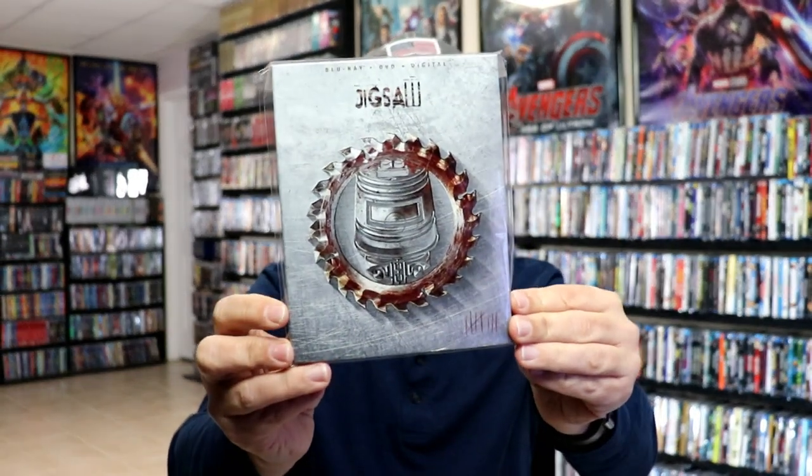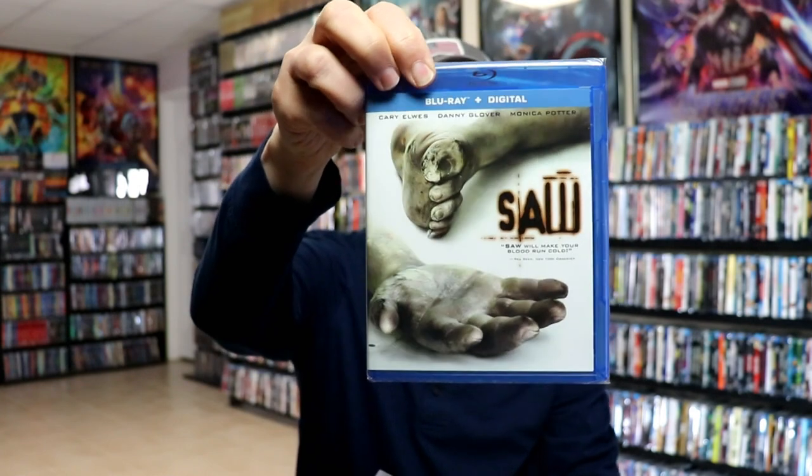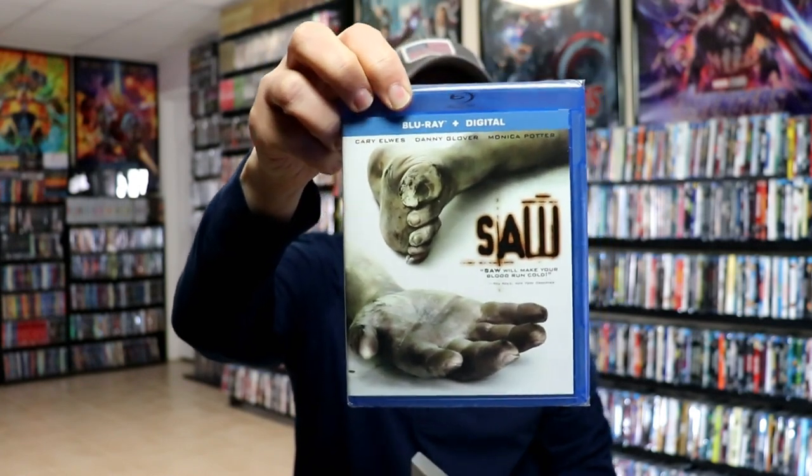I really like these releases because it was the first time that they decided to release these with a slipcover — they had released them individually before but without one. The films on the inside are similar to the older artworks that were on the original releases, but they do have the digital code included.